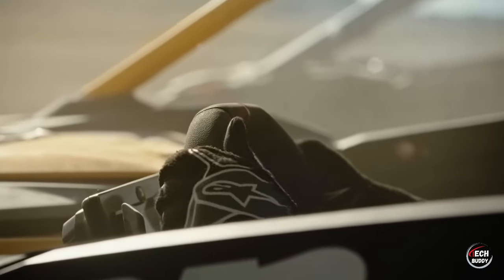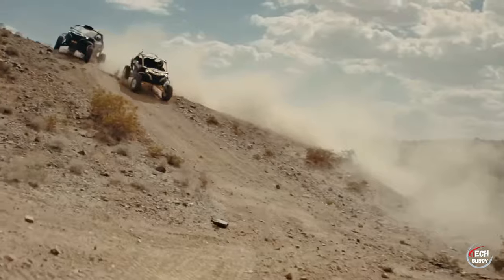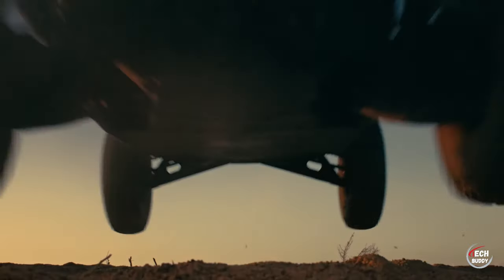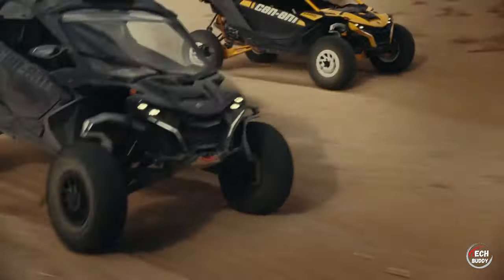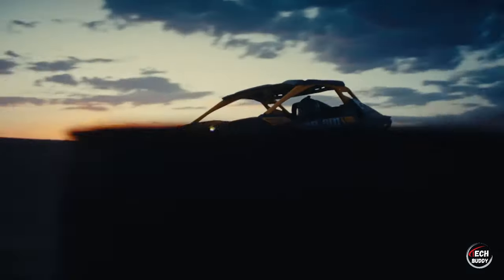Take on any terrain with confidence, thanks to the enhanced suspension providing 63 centimeters of front travel, 66 centimeters at the rear, and an impressive 43 centimeters of ground clearance. The Maverick R offers versatility with four distinct versions catering to various preferences, with prices starting at an enticing $35,500. Elevate your off-road adventures with the Maverick R, where power meets style in an exhilarating blend.